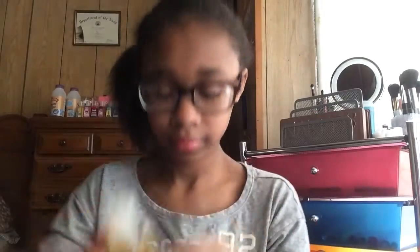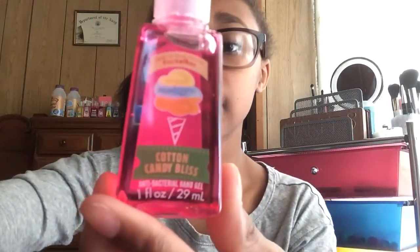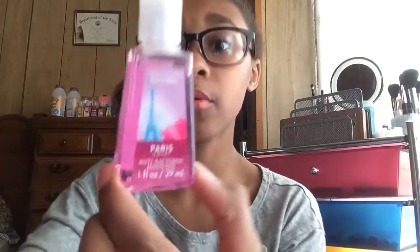I also got some hand sanitizers: Lime Room, Golden Apple New York, Cotton Candy Bliss, Paris Amour, and Pink Chiffon. These all smell really good and I really enjoy them.